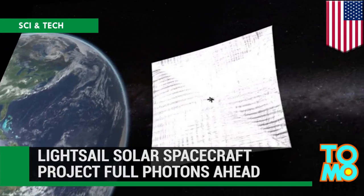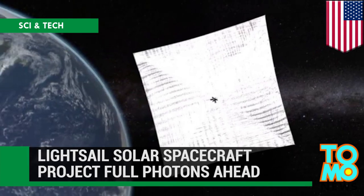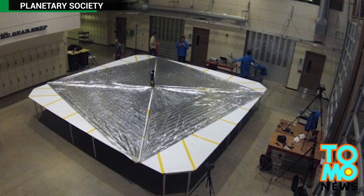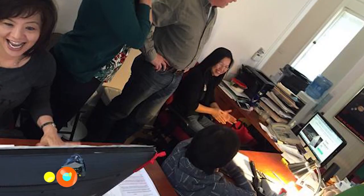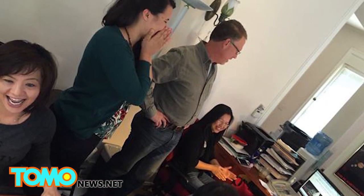LightSail Solar Spacecraft Project — Full Photons Ahead! The construction of the LightSail spacecraft, a solar spacecraft designed by the Planetary Society, will start next year thanks to a crowdfunding campaign that reached its goal in only one day.